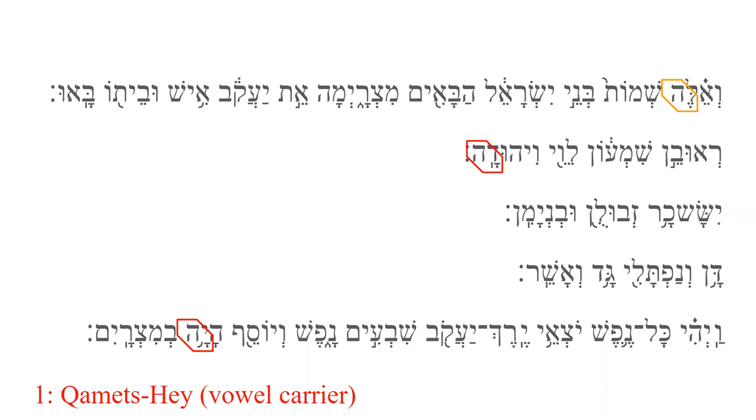The vowel-carrying He will always be the final part of a word. It does not appear at the beginning or in the middle of the word. This final He, in green, however, is different. It is still a vowel-carrying He, but it is also a part of speech that signifies location, hence its name as locative He. It will be discussed in a future lesson.